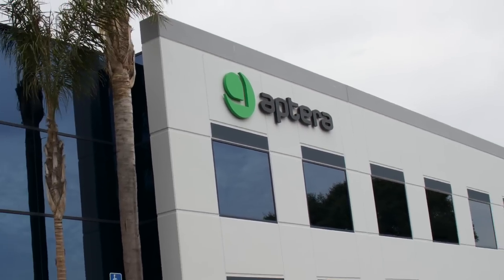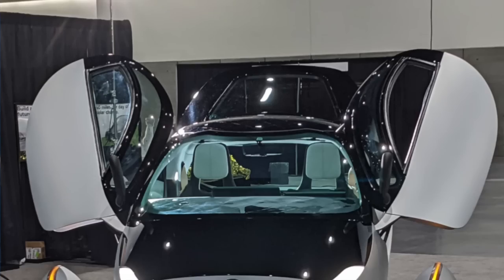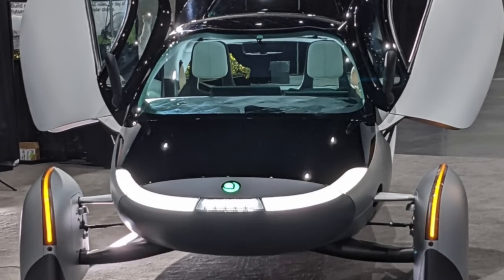Sarah and I were invited by Aptera to go to the factory a few days before the Fully Charged show and get the first sneak peek at the Aptera Gamma. We were there with their brand ambassadors and they invited us — even though we're not ambassadors — to be a part of it so we could get some footage, which we did and will now share.